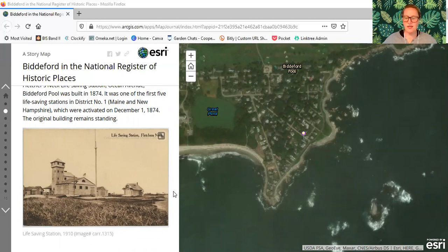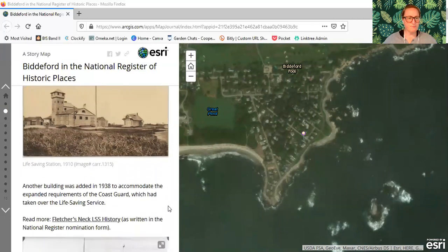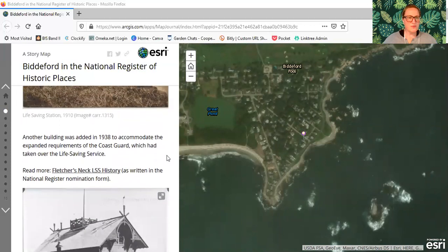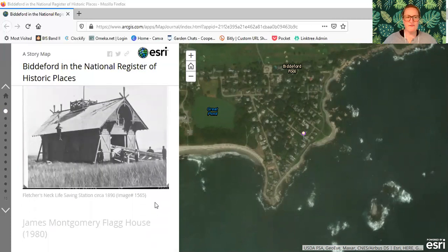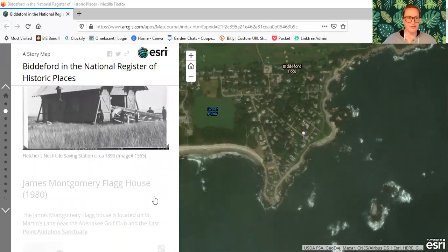Another building was added in 1938 to accommodate the expanded requirements of the Coast Guard, which had taken over the life saving service. To read more, go to Fletcher's Neck Life Saving Station History as written in the National Register nomination form. Here's a photograph of the Boathouse, which is a really beautiful little building.